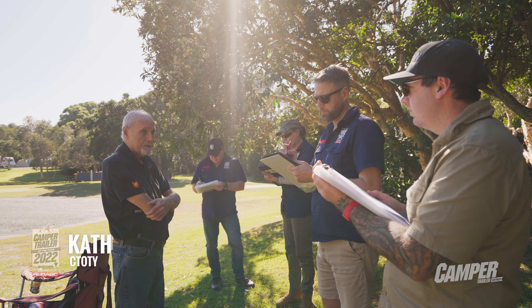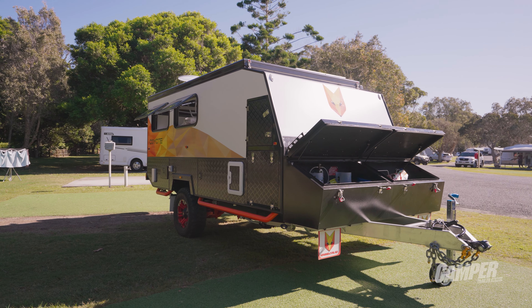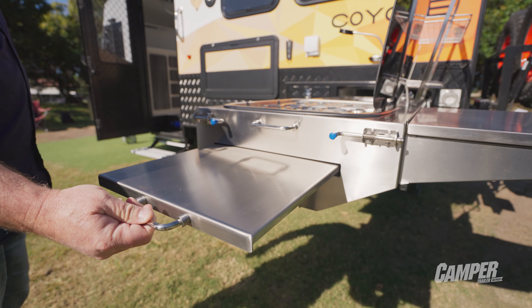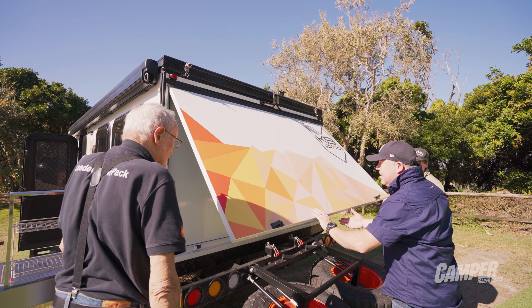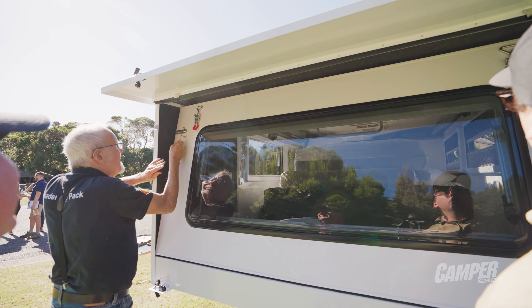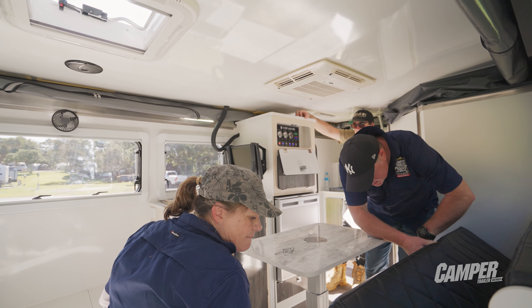It's got the fit-out and features we've come to expect of a hybrid of its type. What stood out during judging was that Stephen takes a tremendous amount of personal responsibility for delivering a camper that's RVS compliant and meets Australian consumer standards — that's music to the ears of people wary of imported campers. Compared to other imported campers you might pay five to ten grand more, but this one is direct to market so you're getting a pretty sharp price.